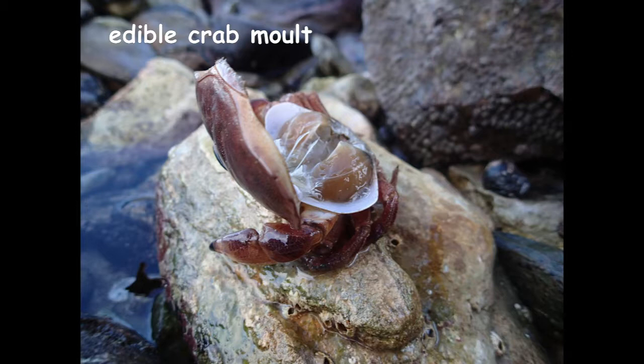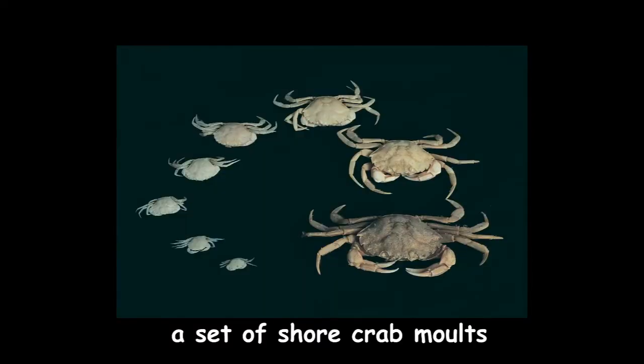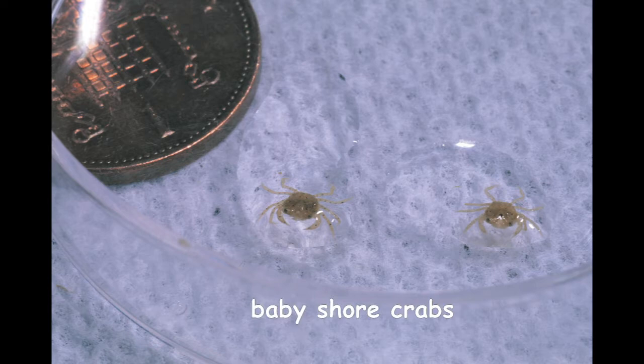Shore crabs like me find newly moulted soft edible crabs an easy, tasty meal. So now you know the crab secret — if you find what looks like a dead crab on the beach and it doesn't smell and feels light, it's a moult like this. If you lift the back up you can see inside. A shore crab like me has to moult lots of times through my life — these are the moults from one crab. But before all that, I started off as a tiny egg like all of these under my mother's tail flap. I then hatched as a larvae and fed in the plankton before settling back down on the seabed as a miniature crab. Look at the one on a 1p coin to see how small they really are.